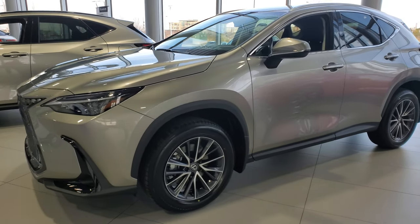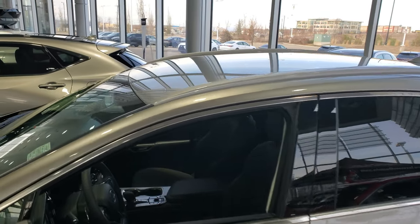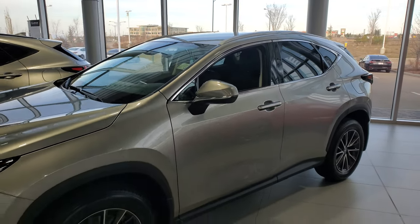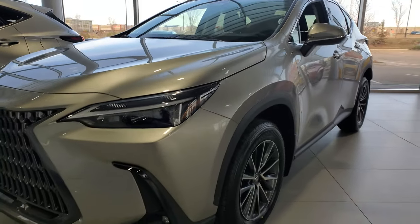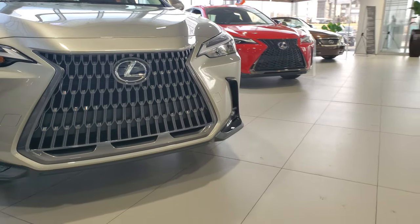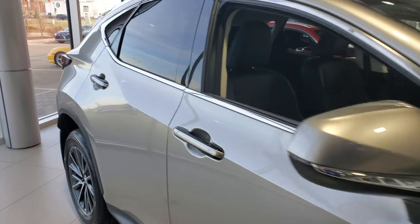This is the 2024 Lexus NX 350 Hybrid 350h Signature Package — the base model without the sunroof. It's in atomic silver, with alloy wheels and signal lights on the mirrors. It features the luxury-style front grille, fog lights, automatic headlights, high beams, pre-collision system, and radar cruise — still pretty loaded even though it is the base model.